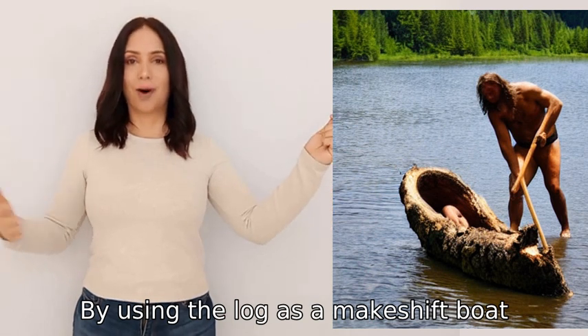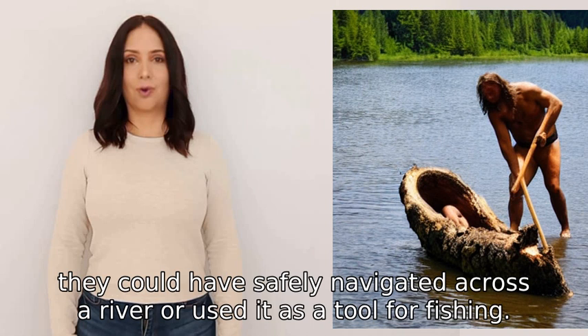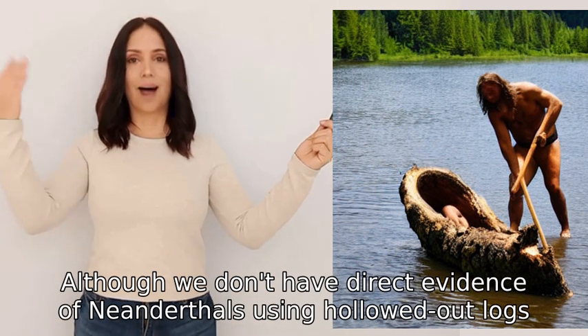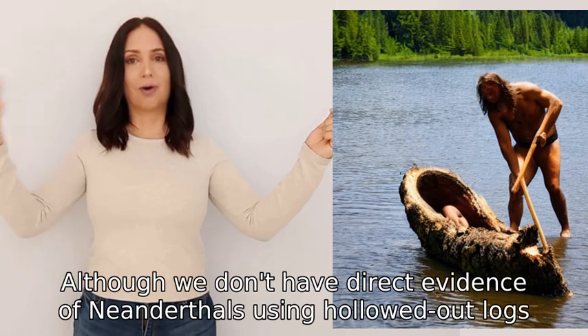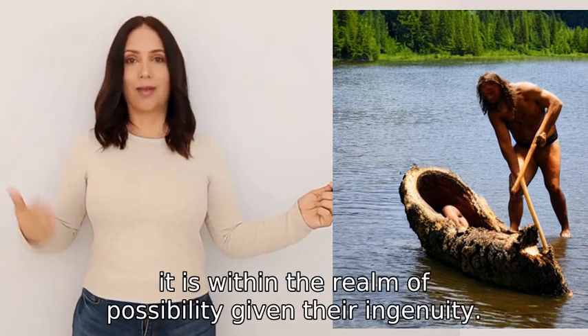By using the log as a makeshift boat, they could have safely navigated across a river or used it as a tool for fishing. Although we don't have direct evidence of Neanderthals using hollowed-out logs, it is within the realm of possibility given their ingenuity.